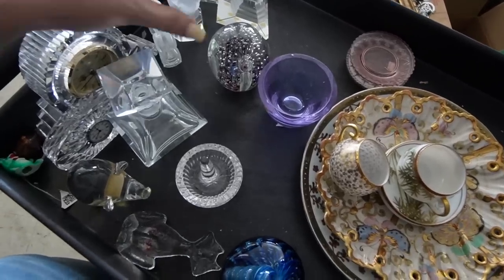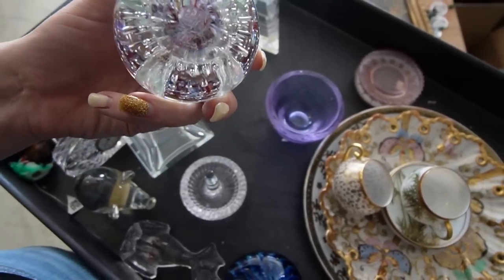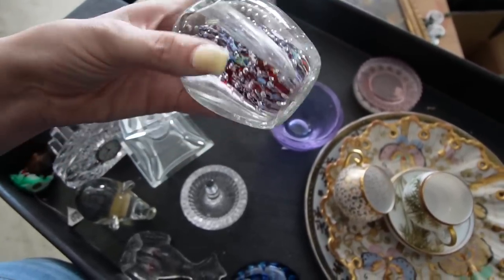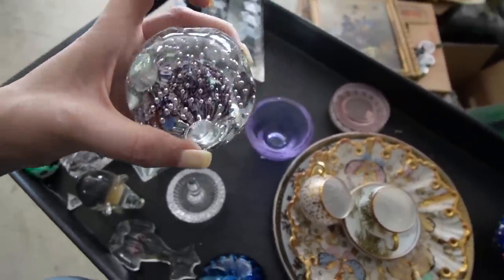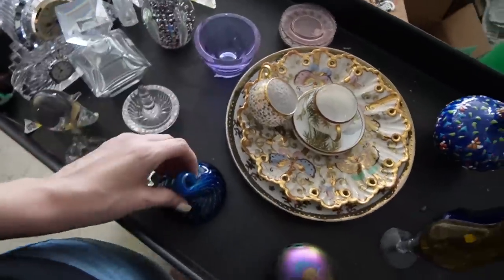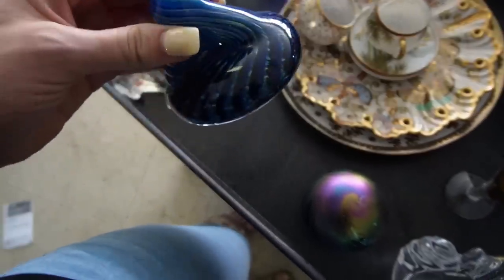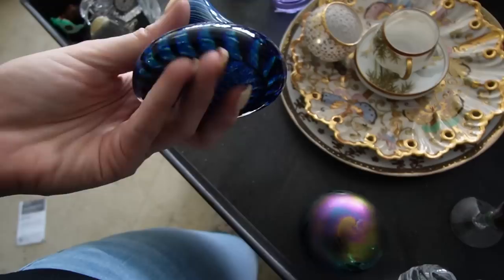There are some paperweights here, obviously, and they are marked. This one is Genteel Glass, Star City, West Virginia, it looks like. This is likely a pen holder — you would stick your pens in there — and it's also a paperweight. There are no markings on this one, but I absolutely love the pattern of the blue on the interior.